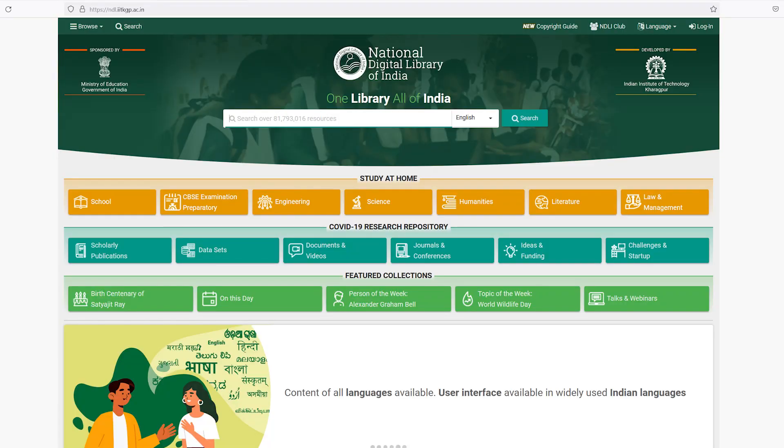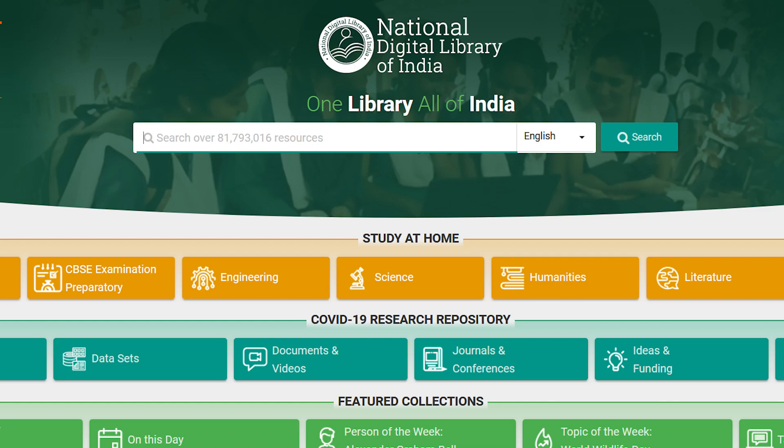We are also registered with the National Digital Library, an e-resource initiative of the Ministry of Human Resources.